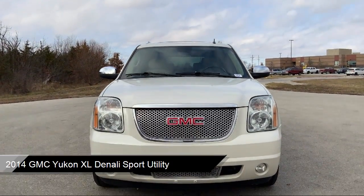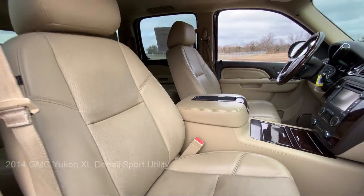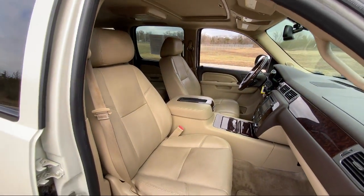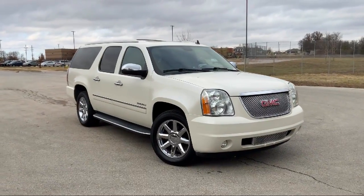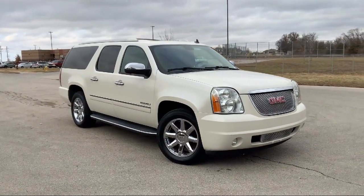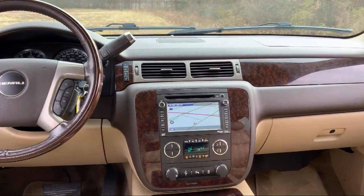It comes equipped with navigation, entertainment and destinations package, nav traffic, Sirius XM satellite radio, heated rear seats, roof rack, third row seating, side blind zone alert, garage door transmitter, heated front seats, and much more.